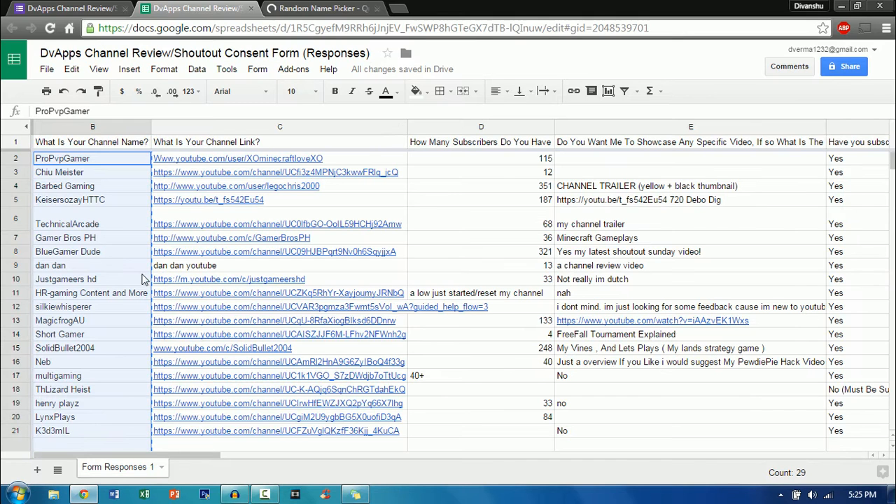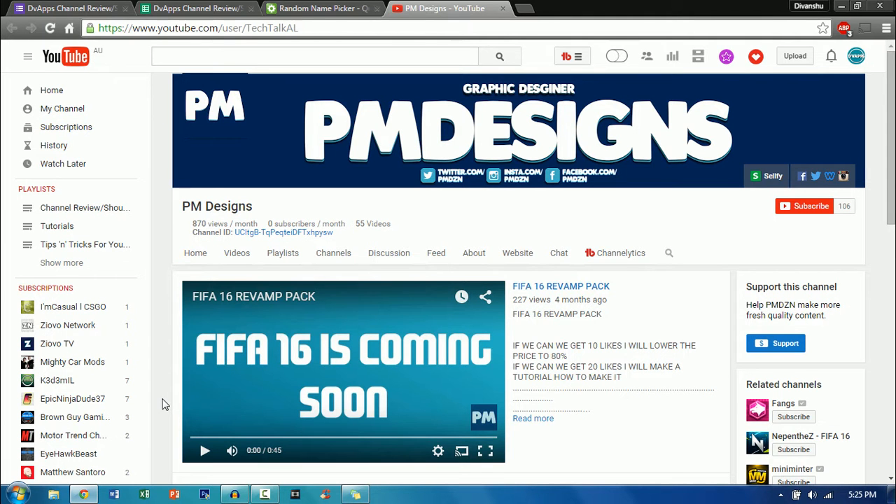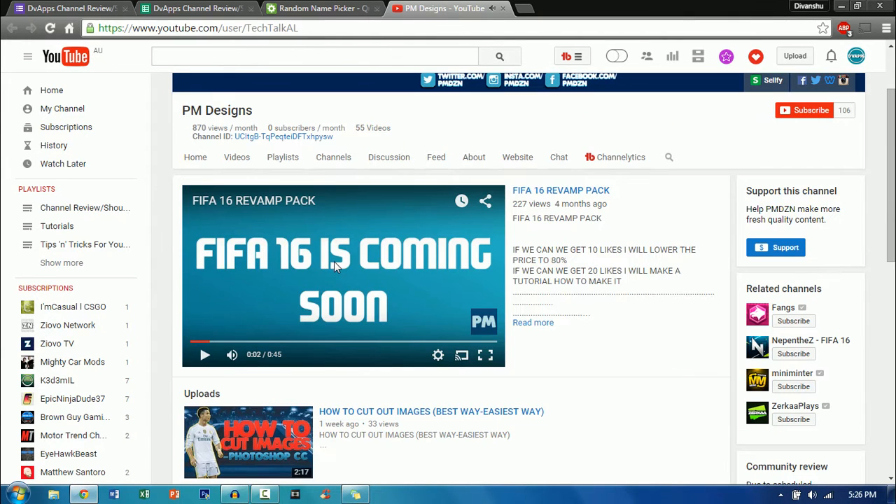PM Designs! Let's just go to his channel. This is PM Designs' channel and as you can see it's a really nice channel — the graphics are just perfect. The reason for this is because it's a graphics design channel, so it has to look good, and you're spot on with the icon and also the channel banner. Now let's move on to the channel trailer.